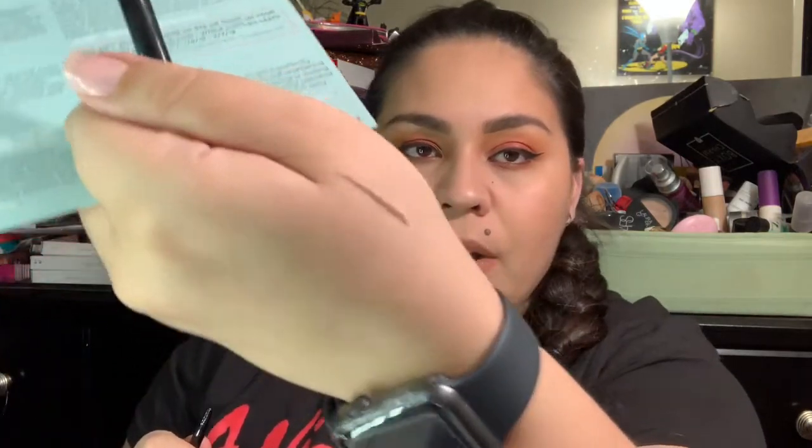Our first item is the BDB Billion Brows Universal Brow Pencil. It comes with a spoolie on one end and the mechanical brow pencil on the other. I'm surprised it actually came with a color that might suit me. This retails for $18. BoxyCharm usually gives you products worth way more than the $21 monthly cost, so it's really good if you want to try new things.